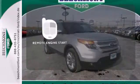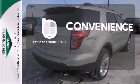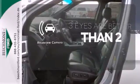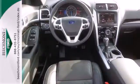Enjoy the convenience of starting your vehicle from outside with the remote engine start. The backup camera gives you a clear picture of what's behind you. Take this hardy SUV for a test drive today.